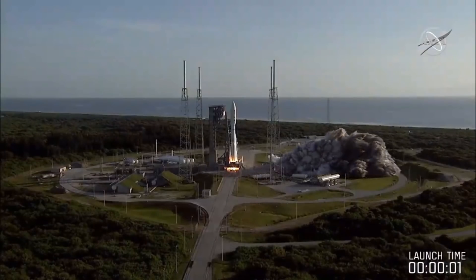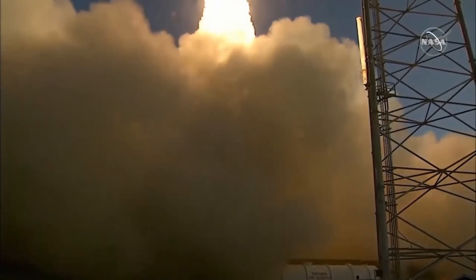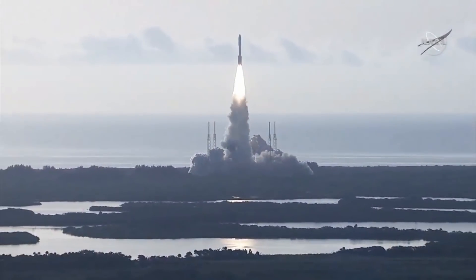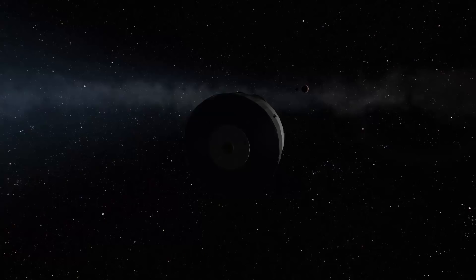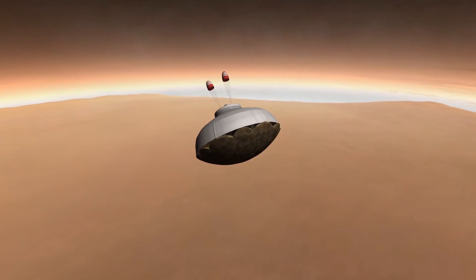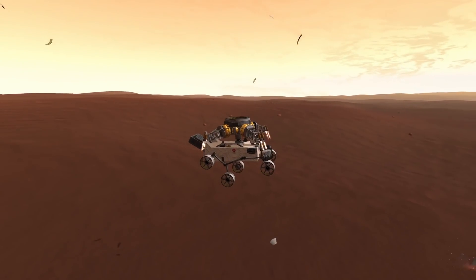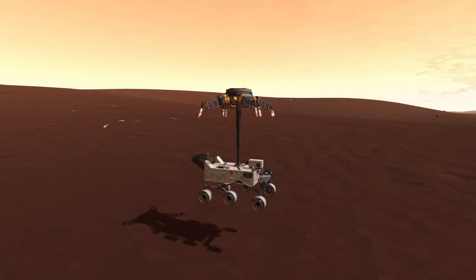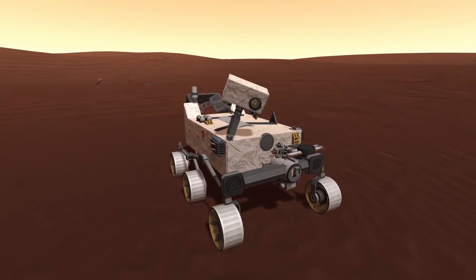NASA launched Perseverance on top of an Atlas rocket provided by United Launch Alliance back on July 30th 2020. As is tradition, I recreated the entire mission in Kerbal Space Program back then. You can go and watch that video afterwards, since it goes into a lot of detail about Perseverance's long-term mission goals and the implications those have on space exploration for years to come.